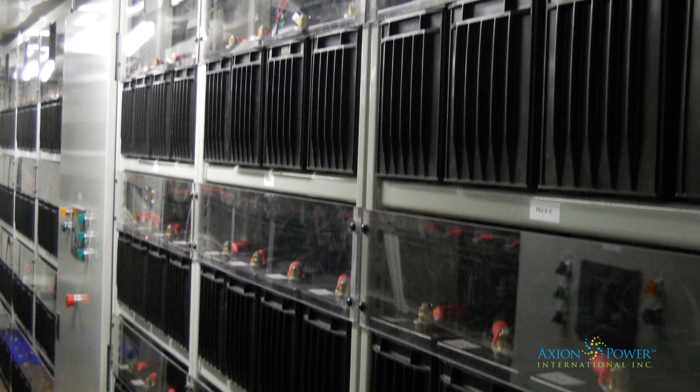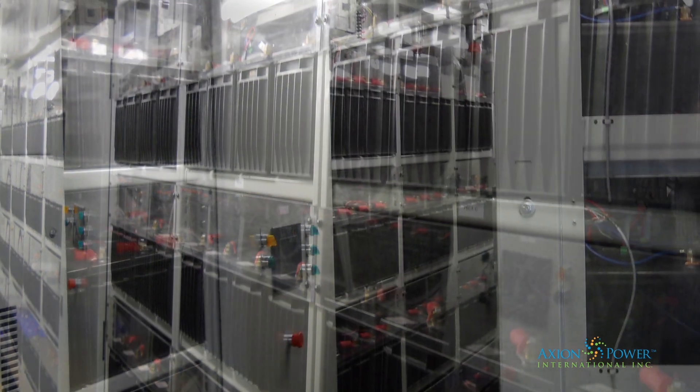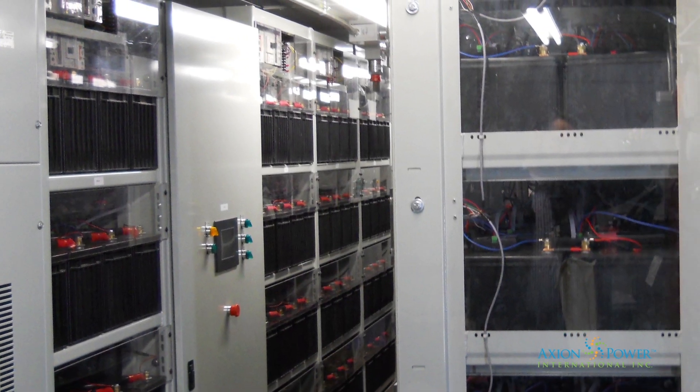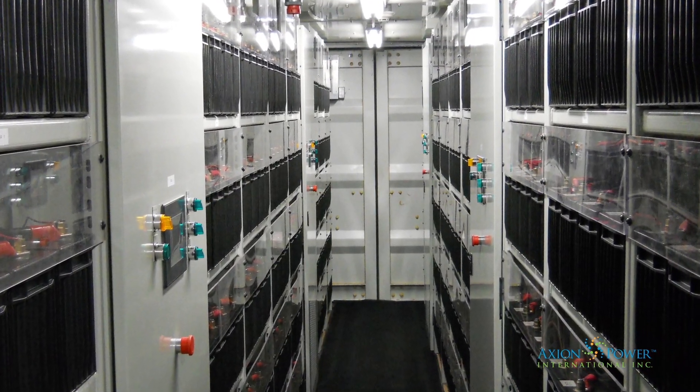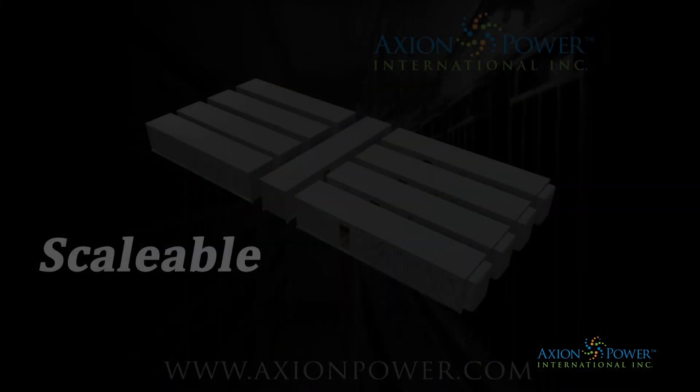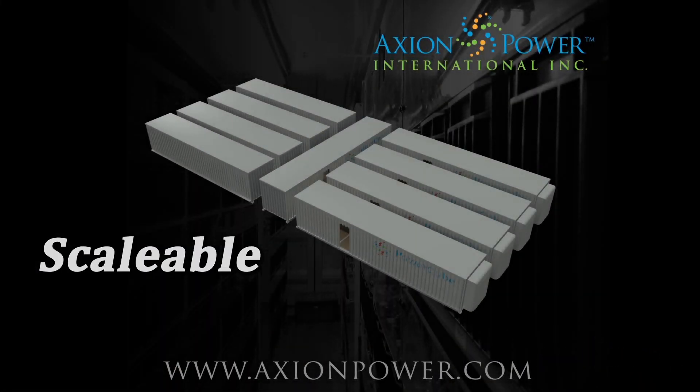Reliable, fast responding, renewable integrated power for today's smart grid, mission-critical and fossil fuel reduction applications. Axion's Power Cube — the future of safe, low-cost, sustainable energy.